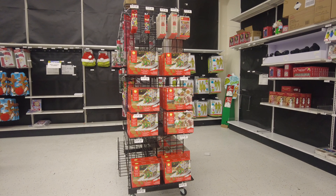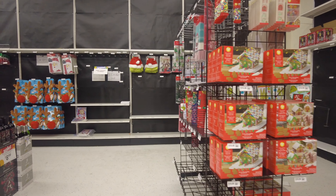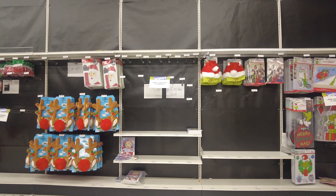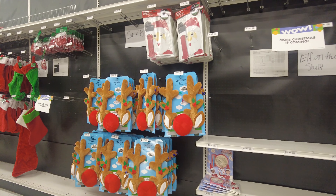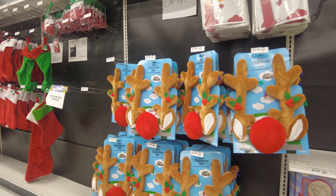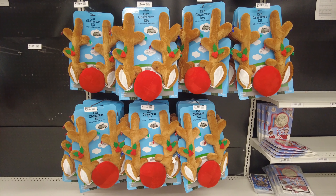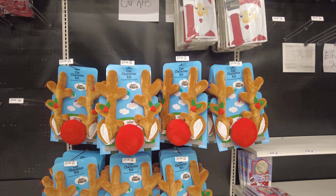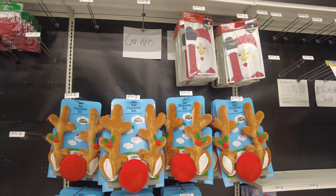Here they have some gingerbread houses for decoration. As we move forward you can see in the back they have some Santa hats and some reindeer hats as well. You can put those on your cars — you can have these horns on your cars and a nose on your cars. I've seen so many people with them, so it's amazing you can have that on your car as well.